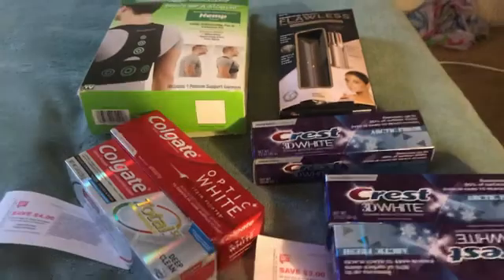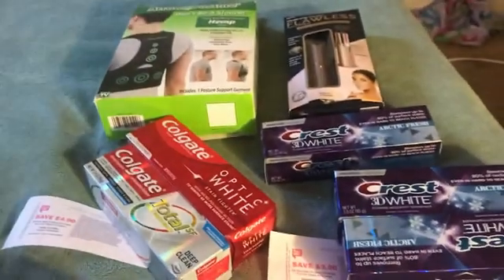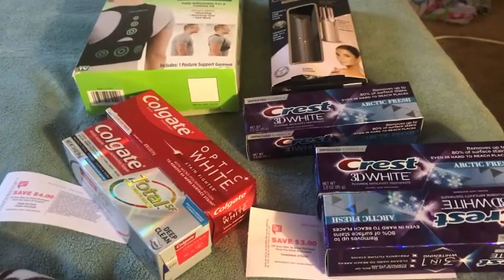So I spent down $50 in points right there, and I paid $3.87 for all this stuff. And this is my Walgreens haul. Thanks for watching. Have a great and blessed day. Talk to you later. Bye-bye.